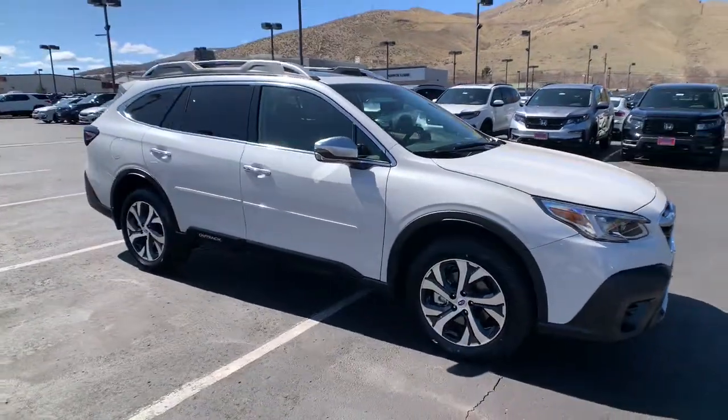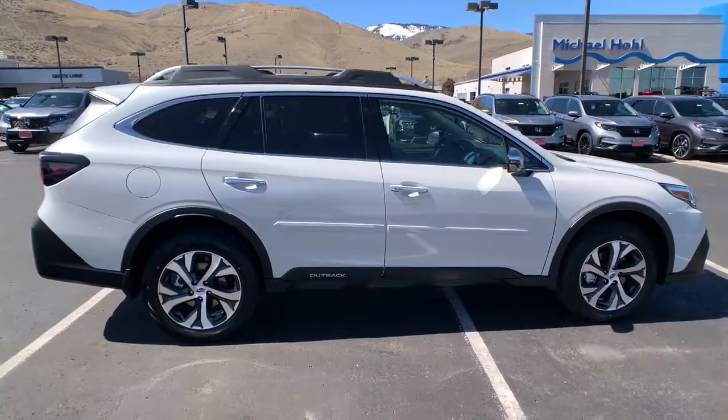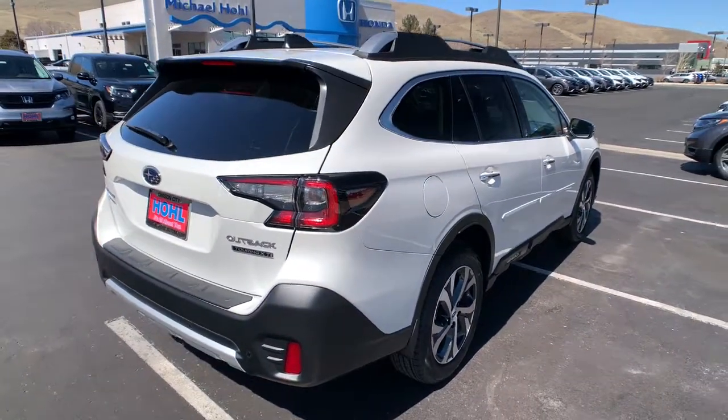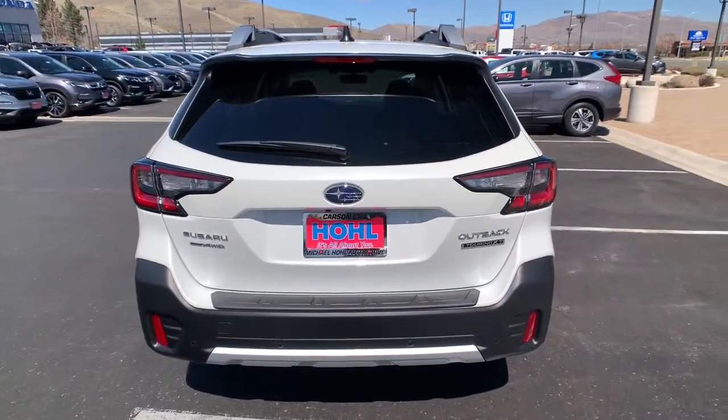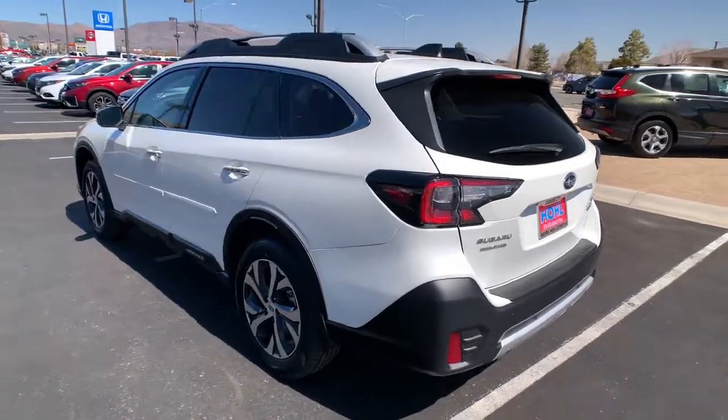Get into a car with value. 2021 Subaru Outback. This comfortable and connected Outback answers the call of your adventurous spirit. Loaded with passenger amenities, this versatile compact SUV is eager to hit the road or the trail so you can follow your heart's desire.